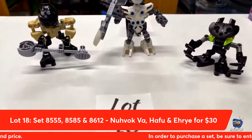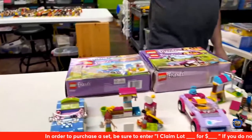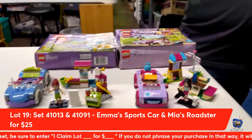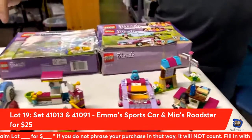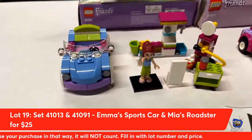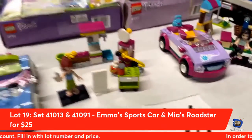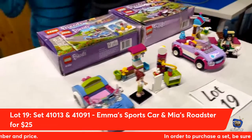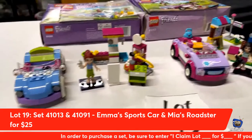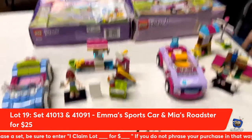Next up from Lego Friends — lot number nineteen. We have Emma's Sports Car and Mia's Roadster. Not going to lie, I like Mia's Roadster more — it looks pretty cool. These two little car sets come complete with extra parts, instructions, boxes, and all the other things you'll need. Lot number nineteen is yours for $25. It includes Mia and Emma.